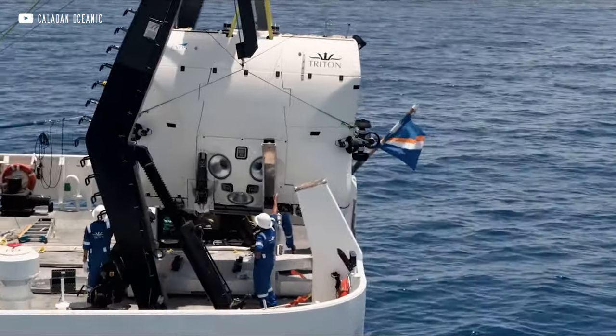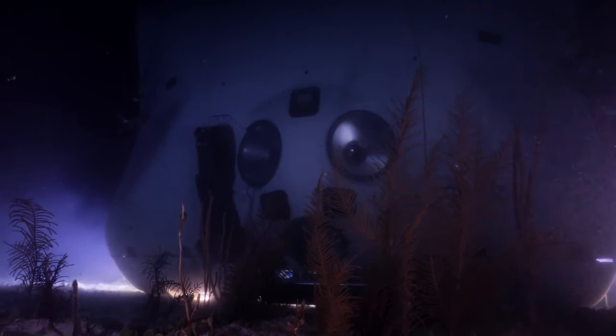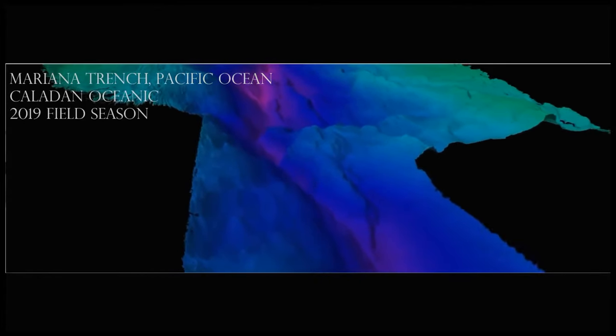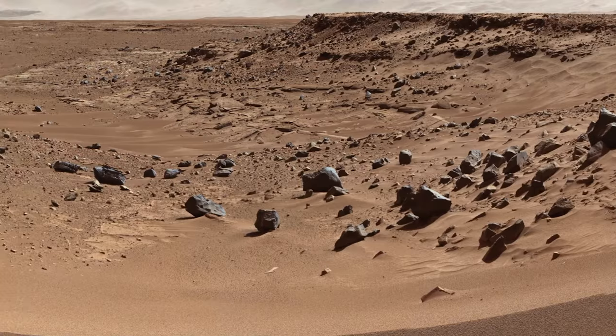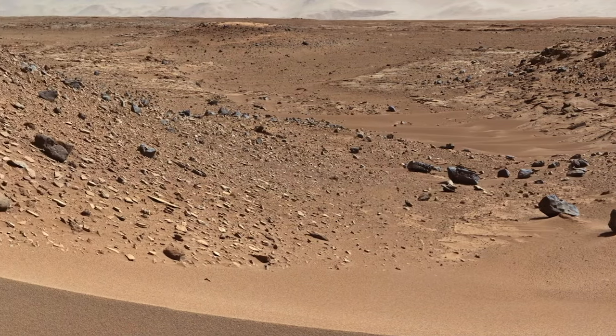The project was sold for $48 million. And now the DSV Limiting Factor is involved in constructing a detailed map of the bottom of the world's oceans, which is still very poorly studied. Surprisingly, we know more about the surface of Mars than about the depths of our own planet and its inhabitants. And it is quite possible to find an even deeper trench than Challenger Deep.